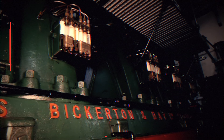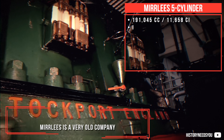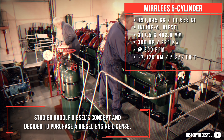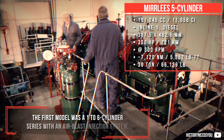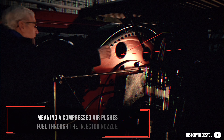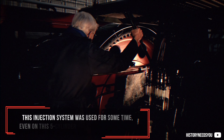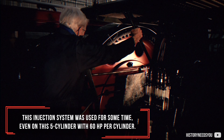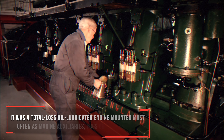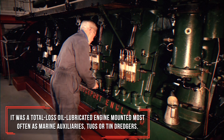Mirlis 5-cylinder — Mirlis is a very old company that later during its active years studied Rudolf Diesel's concept and decided to purchase a diesel engine license. The first model was a 1-to-6-cylinder series with an air blast injection system, meaning compressed air pushes fuel through the injector nozzle. This injection system was used on this 5-cylinder with 60 horsepower per cylinder. It was a total loss oil-lubricated engine, mounted most often as marine auxiliaries, tugs, or tin dredgers.